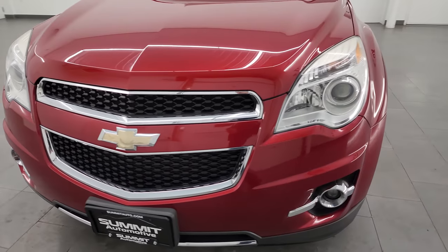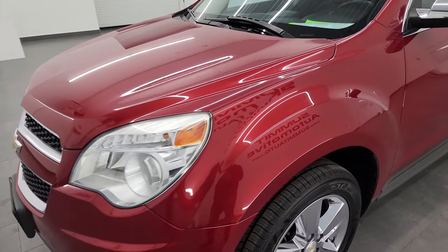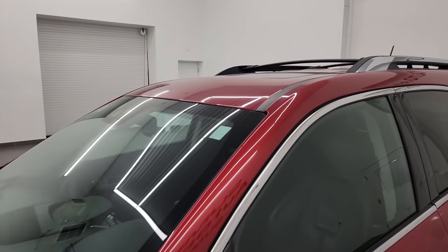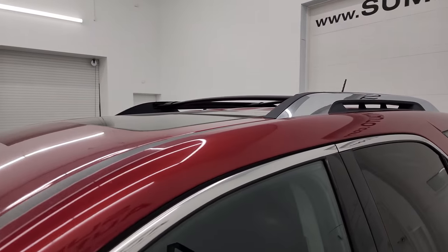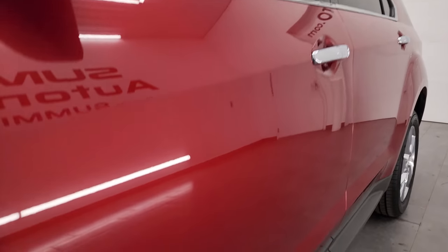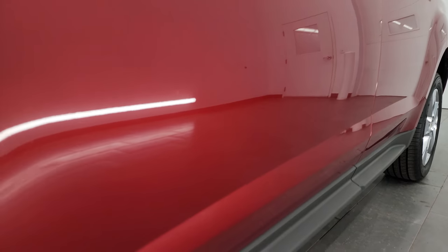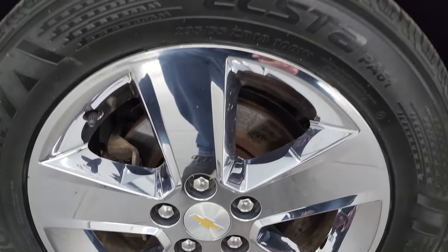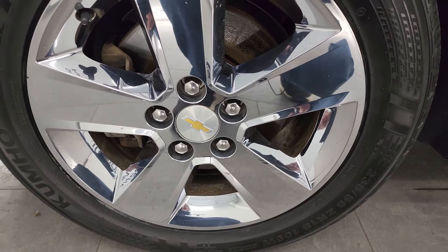I'm going to go all the way around in this video — inside, under the hood, start it up — show you all the options and give you the most accurate representation I can of the vehicle. Crystal red tint coat is the color. I shoot all my videos in 4K. If you like the video, subscribe to the YouTube channel, click the bell notifications, get updates on the videos I do each and every day as well as having access to one of the largest catalogs of vehicle walk-arounds on YouTube.